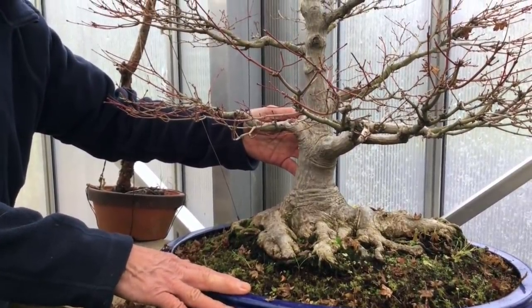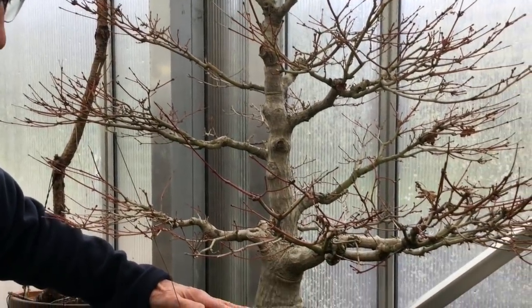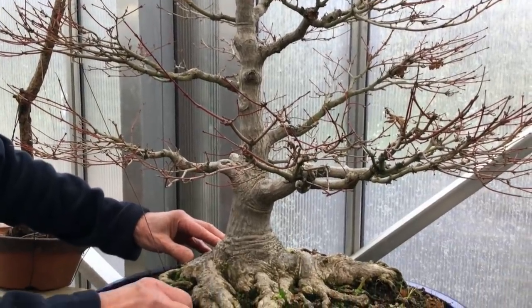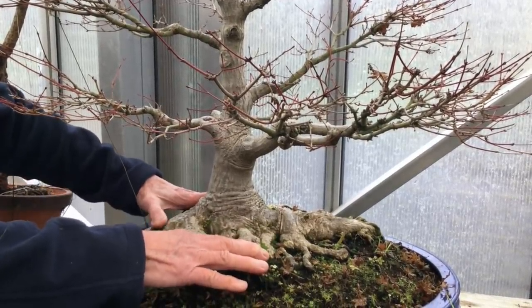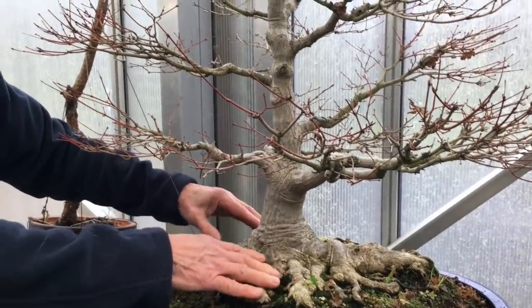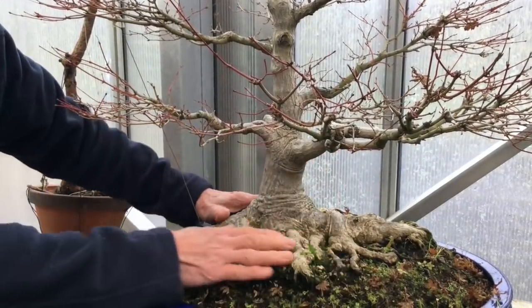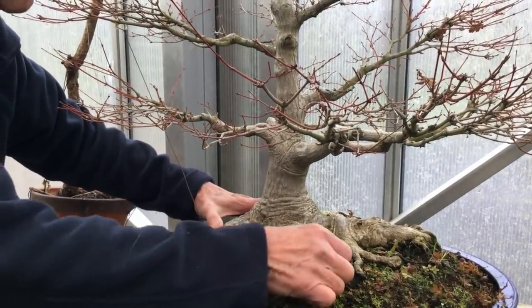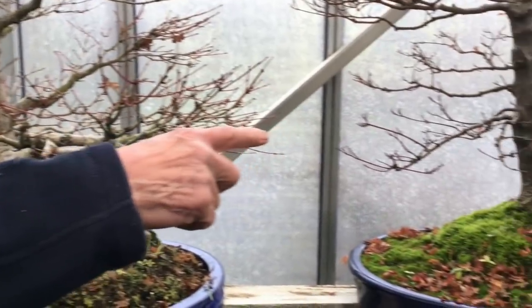The other commonly used term in bonsai is nebari. Nebari in Japanese refers to the surface roots that you find on a bonsai. Nebari is quite often used because the quality of a bonsai is determined to a large extent by the quality of its surface roots. If a bonsai doesn't have good surface roots, we sometimes refer to it as a telegraph pole - just a pole stuck in the ground with no surface roots. The surface roots give that feeling of stability and strength to the tree. As you can see, this maple has got a beautiful nebari.